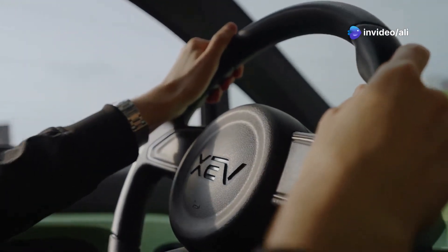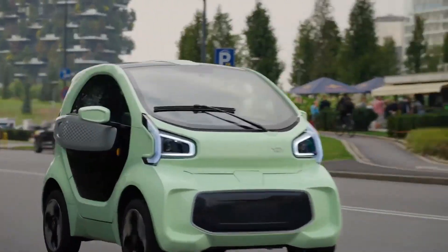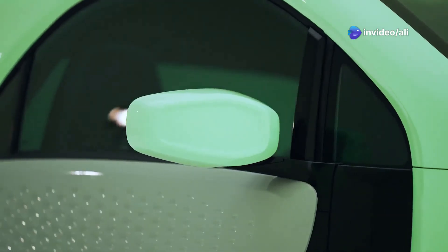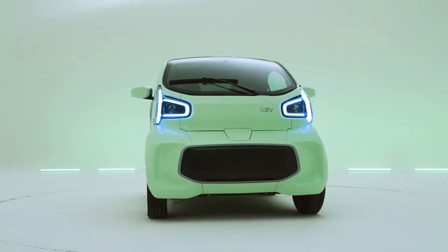The YOYO boasts a swappable 10.3-kilowatt-hour battery that gives you 100 kilometers of range. And here's the real genius part — because it's modular, repairs are a piece of cake. No more forking out thousands for a new wing mirror. At around $17,000, it's not exactly pocket change, but it's a glimpse into the future of car manufacturing.